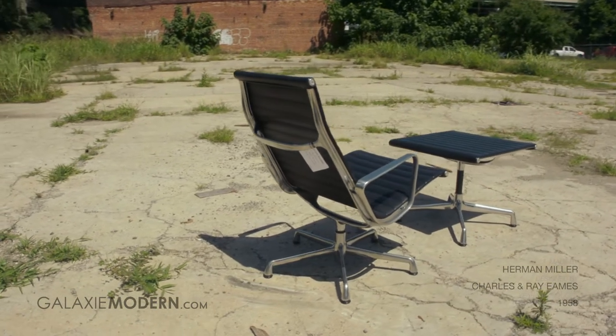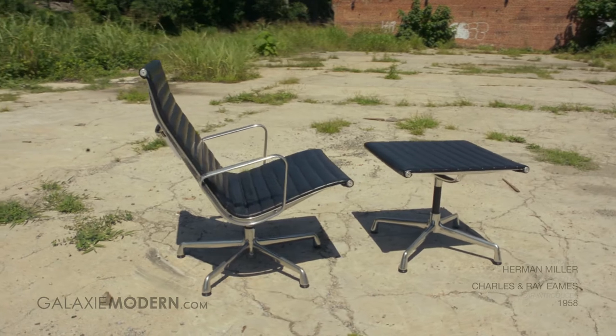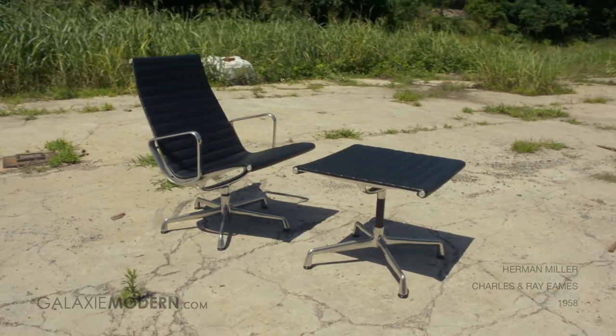The Aluminum Group, designed by Charles and Ray Eames and manufactured by Herman Miller, is a groundbreaking design. The husband and wife design team would revolutionize furniture design and manufacturing in a profound way.